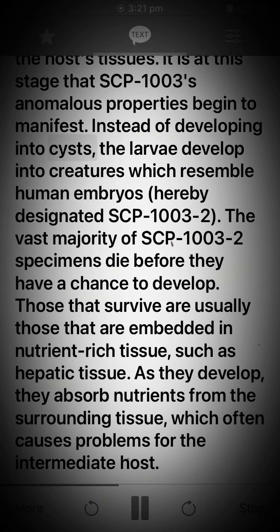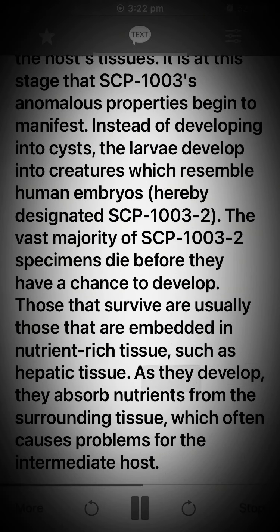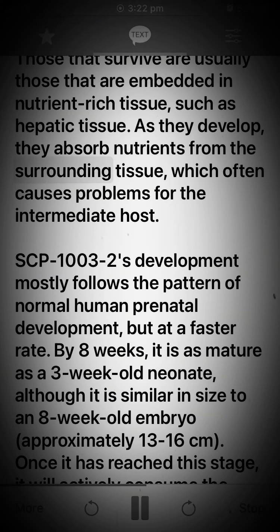Instead of developing into cysts, the larvae develop into creatures which resemble human embryos, hereby designated SCP-1003-2. The vast majority of SCP-1003-2 specimens die before they have a chance to develop. Those that survive are usually those embedded in nutrient-rich tissue, such as hepatic tissue. As they develop, they absorb nutrients from the surrounding tissue, which often causes serious problems for the intermediate host.